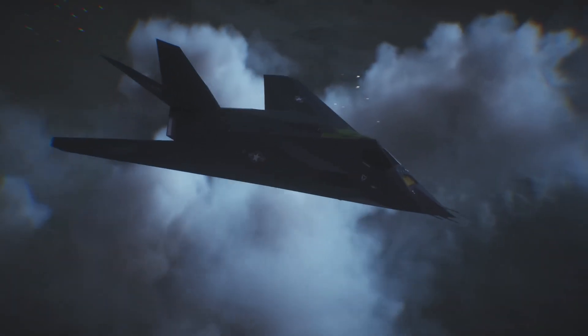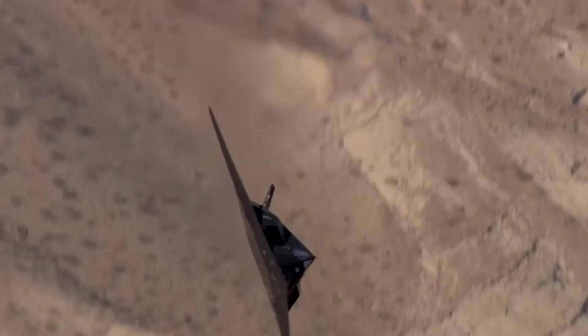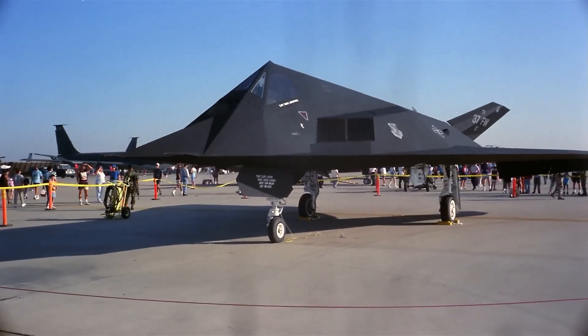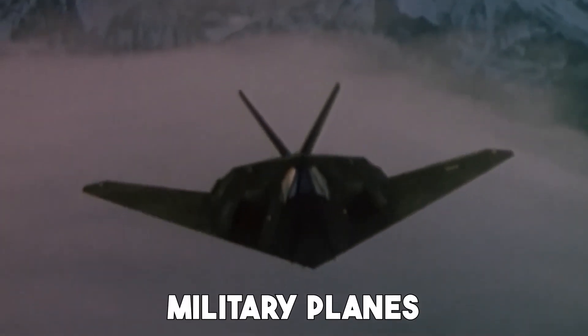This was revolutionary. No one had ever built a plane based solely on radar avoidance. The idea sounded crazy at the time, but it worked. The F-117 became the first real proof that stealth could beat radar, completely changing how military planes would be designed for decades to come.